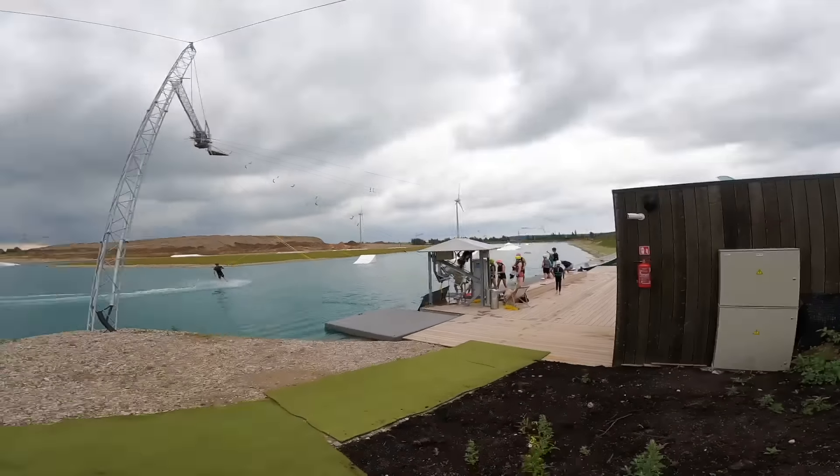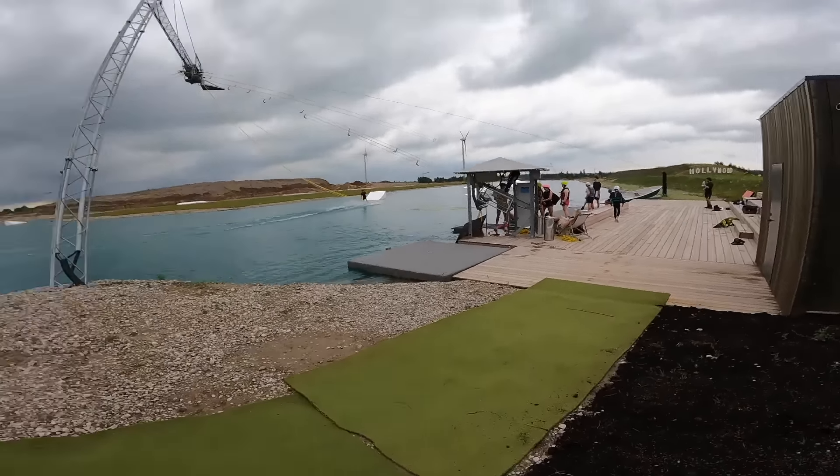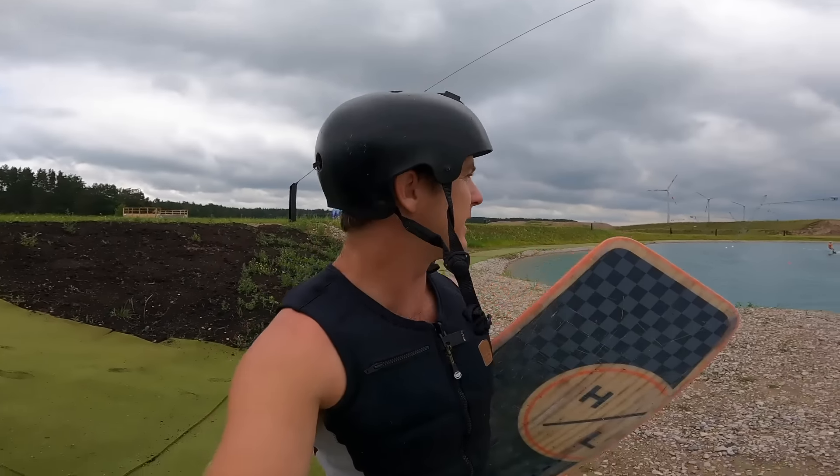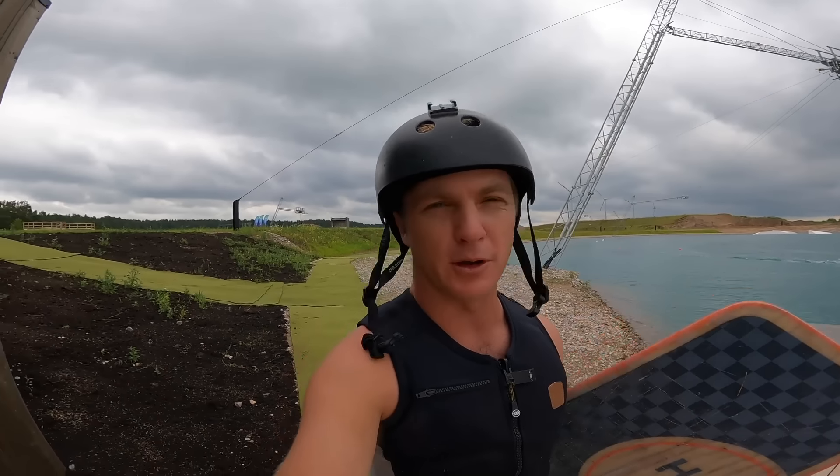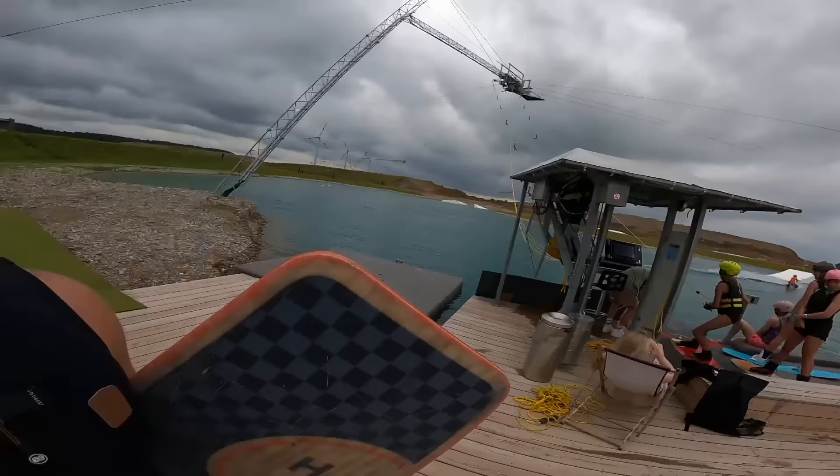Making my way down to the intermediate cable now. Some of you might not think this is an intermediate cable because it's probably better than every park in Texas — but we're going to hop out there and give it a rip.